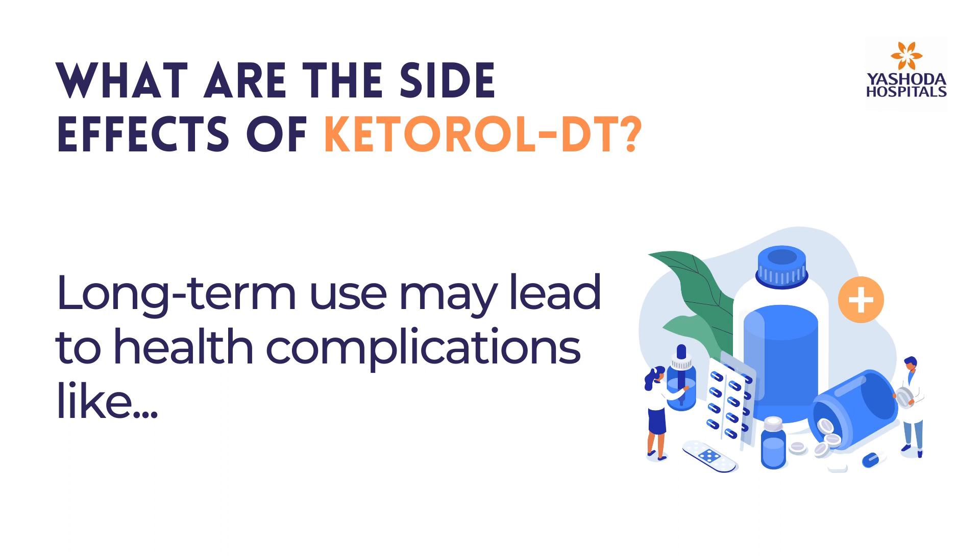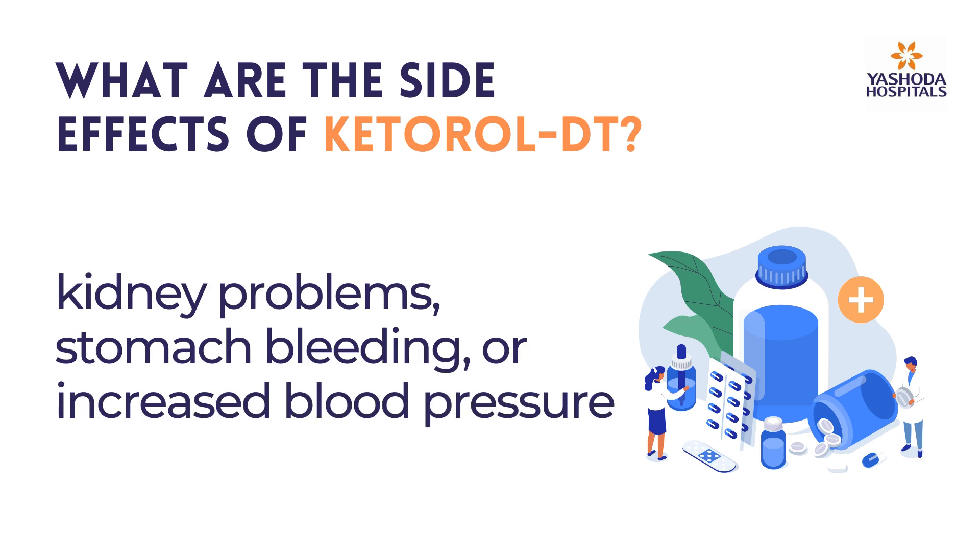Long-term use may lead to health complications like kidney problems, stomach bleeding, or increased blood pressure.